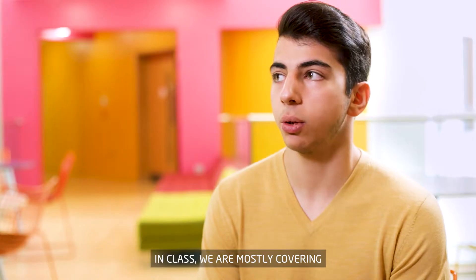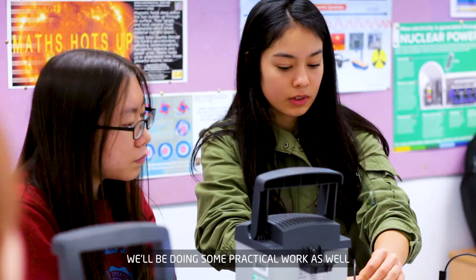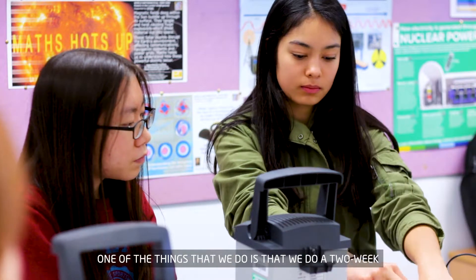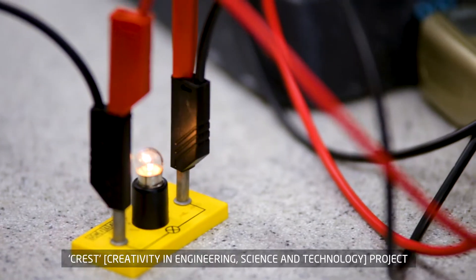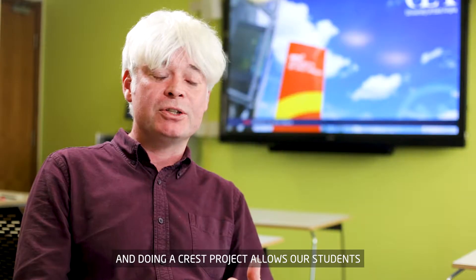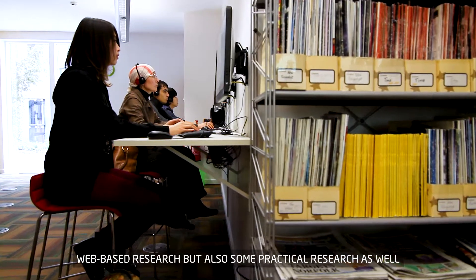In class we are mostly covering theoretical work, and when we finish with that we'll be doing some practical work as well. One of the things that we do is a two-week CREST project, which allows our students to do some book-based research, web-based research, but also some practical research as well.